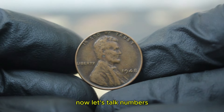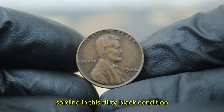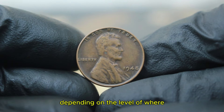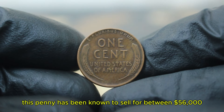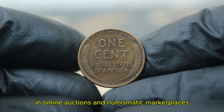Now let's talk numbers. How much are people actually willing to pay for a 1948 copper wheat penny in this dirty, black condition in the auction market? Prices for this coin can vary significantly depending on the level of wear, the visibility of details, and the interest from bidders. Even in its dirty and blackened state, this penny has been known to sell for between $56,000 on average in online auctions and numismatic marketplaces.